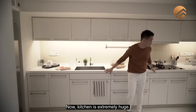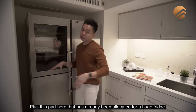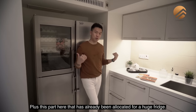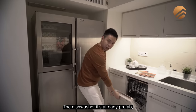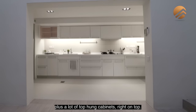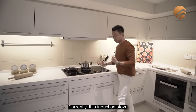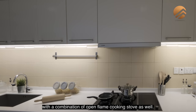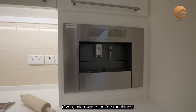The kitchen is extremely huge. You have an entire U-shaped kitchen here, plus a space already allocated for a large fridge. The dishwasher is already prefab, plus a lot of top-hung cabinets. Currently there are induction stoves combined with open-flame cooking stoves, an oven, microwave, and coffee machine.